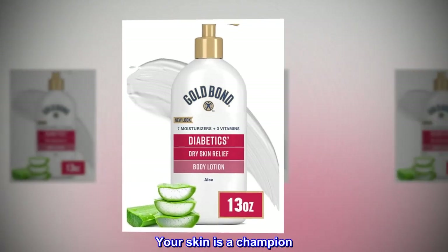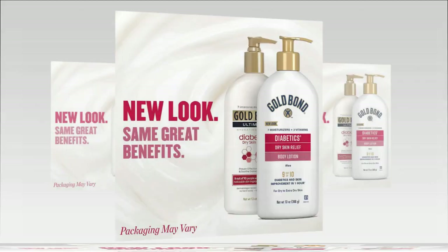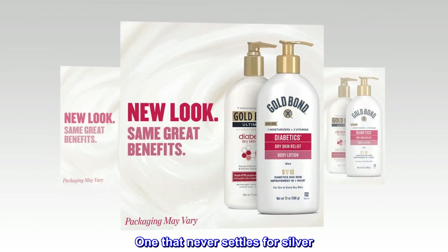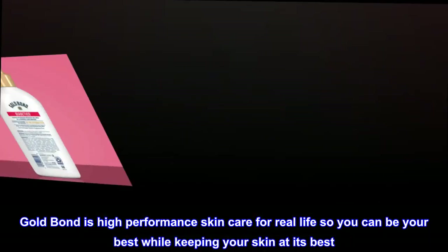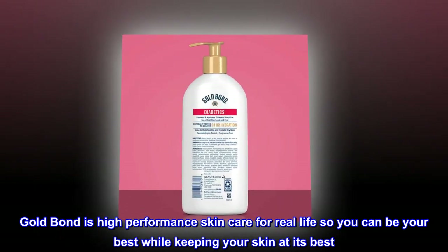Your skin is a champion. One that never settles for silver. Gold Bond is high-performance skincare for real life, so you can be your best while keeping your skin at its best.